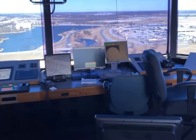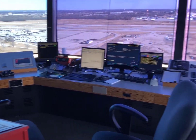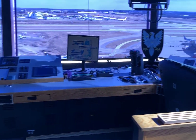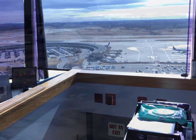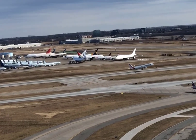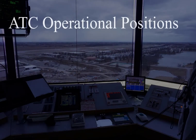Air traffic control towers are designed to have a 360-degree unobstructed view of an airport so the controllers can see all of the aircraft in the air and all aircraft and vehicles on the ground. This room with a view is referred to as the tower cab. The tower cab is staffed with men and women specifically trained to meet the unique needs of that airport. The number of controllers needed is based on the volume of aircraft arrivals and departures and the design and complexity of that airport.